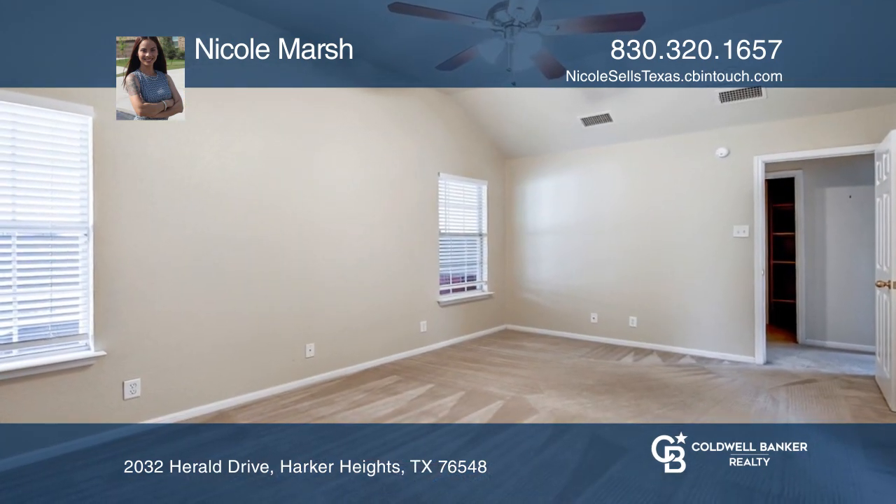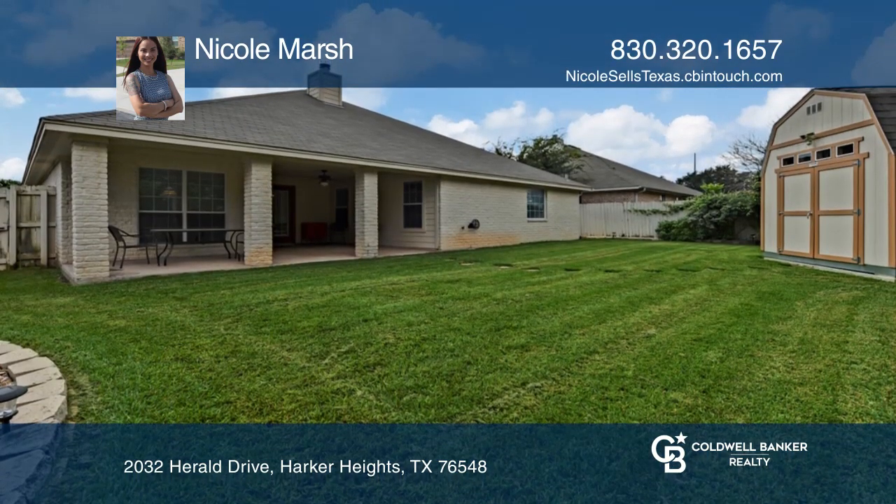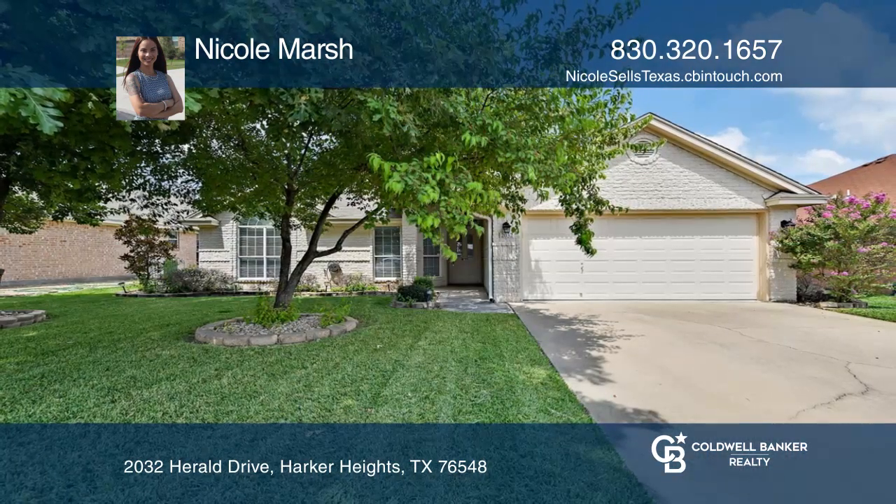In this market, nothing lasts long. Don't miss this opportunity. Hear all the details when you tour with Nicole Marsh.